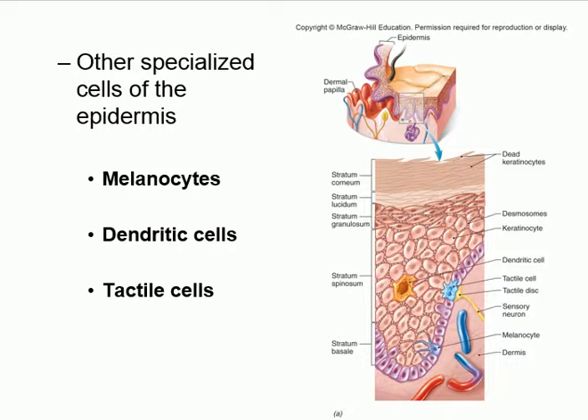There are specialized cell types in the epidermis. Melanocytes — found in the stratum basale — make melanin, which then travels to other layers. Dendritic cells are immune cells that protect us. Tactile cells are touch-sensing cells that give us the sensation of touching something.